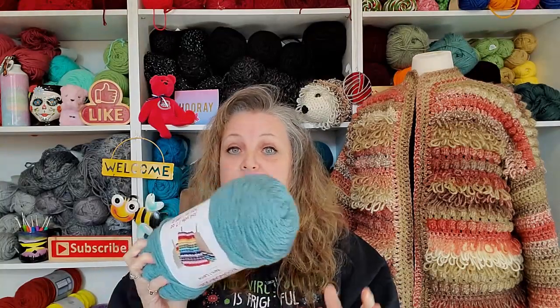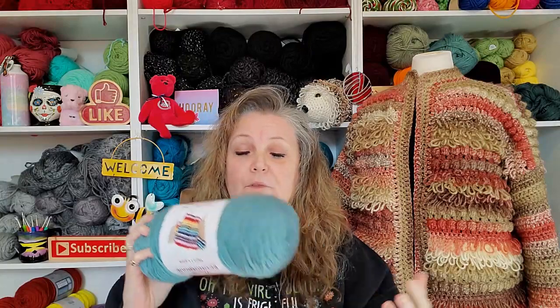It is nothing like Super Saver. For a value yarn, it is top notch in my opinion. This is 100% acrylic, it's a medium four, so a lot of different crocheters can use this — even if you're a knitter, you can use this. There are 198 grams and 354 yards, 324 meters. That's a lot of yarn.